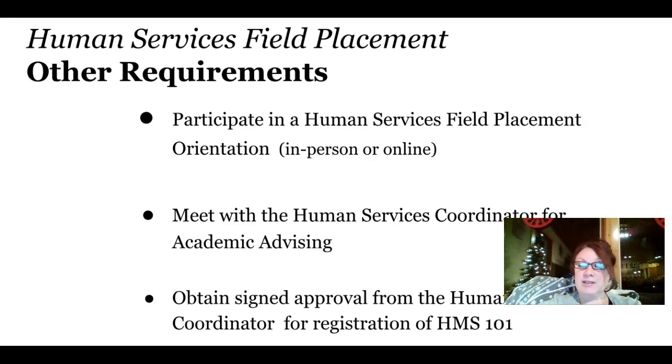And lastly, you must obtain signed approval from the Human Services Coordinator for registration of Human Services 201. This will be done during academic advising and after you have attended a field placement orientation.